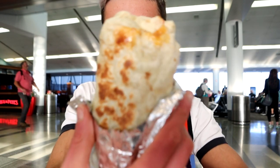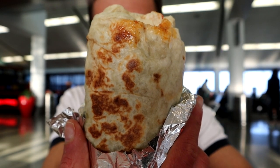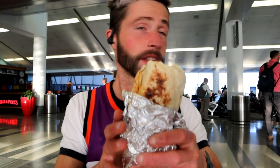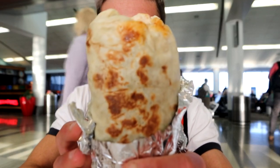You can see it — that is a hefty bad boy. I paid, with tax here at the airport, like 13-something dollars. I have to leave; this is going to be my last meal in the USA, in the United States of America, for some time.